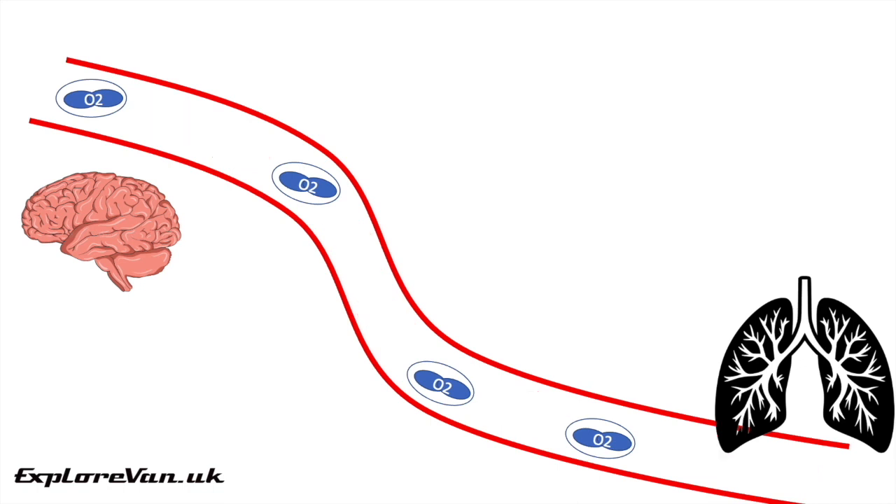As it takes on average four hours for levels of carboxyhaemoglobin in the blood to reduce by half, carbon monoxide is not only dangerous at high concentrations but can also allow carboxyhaemoglobin to build up in the bloodstream over time from lower concentrations during prolonged or regular exposure.